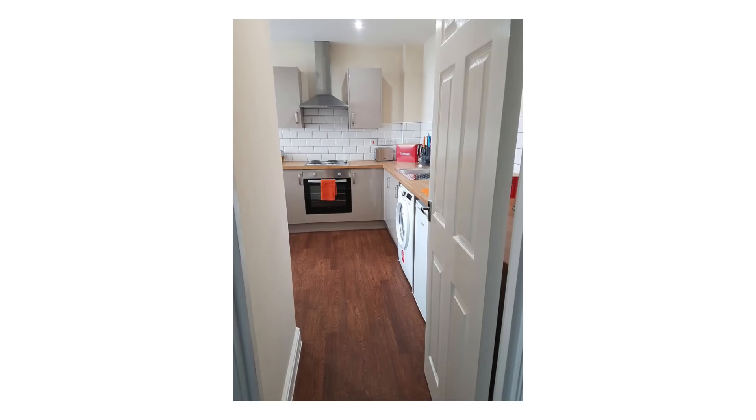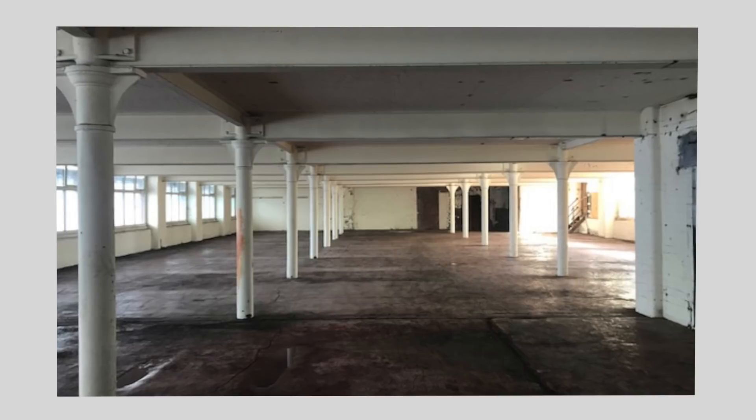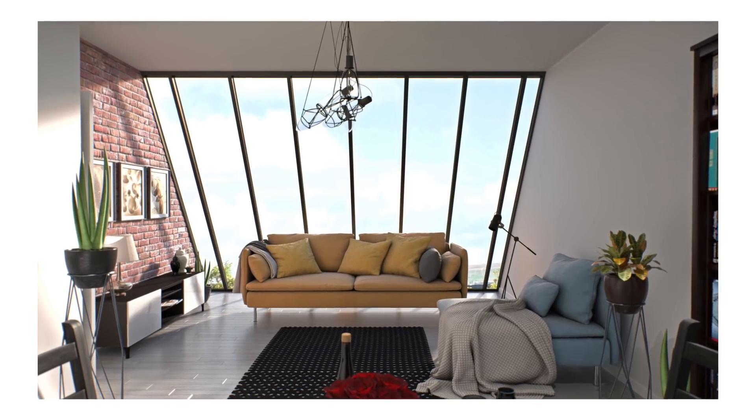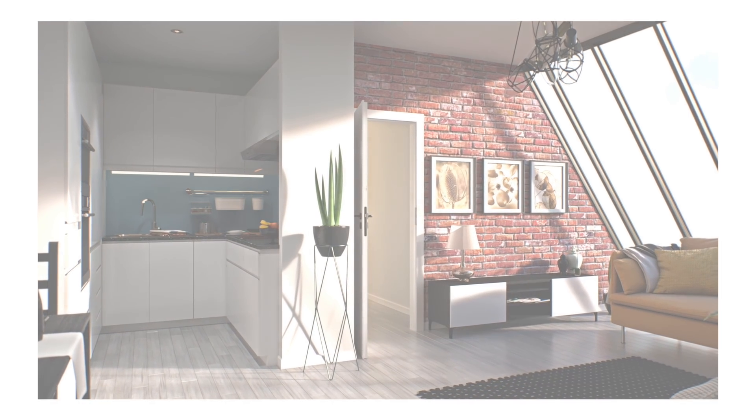They have completed development of more than a thousand residential units with works well advanced on a further 500. In 2013, new legislation simplified the process of obtaining permitted development rights, and EPC responded by shifting their focus onto converting commercial properties. To secure the necessary funding, they set up a sister company, Empire Property Holdings. Their research drew them to the loan note structure, which offers sophisticated investors an innovative way to get involved in the UK property market.